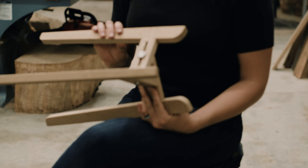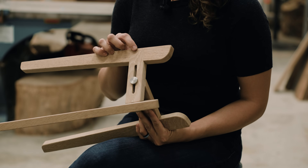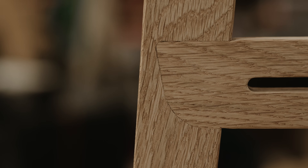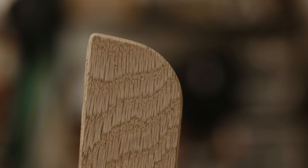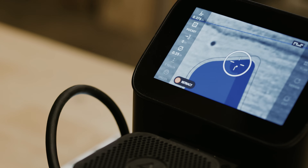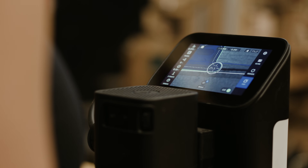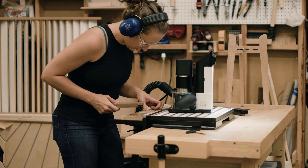When I say everything has to have an intention, this is a good example — the curvature of this joint right here actually matches the curvature here. It's a detail that people don't necessarily realize they notice, but I think there's a subconscious part of everyone that sees these things. So it's really important to me to make sure there's a reason for every decision I make.